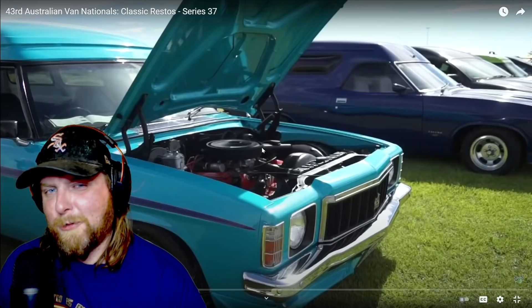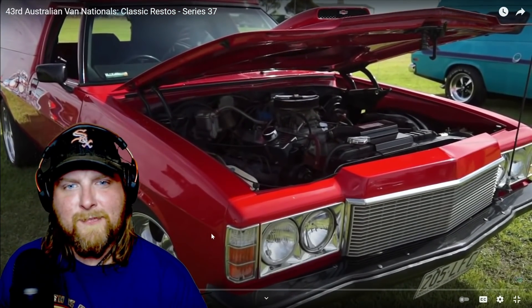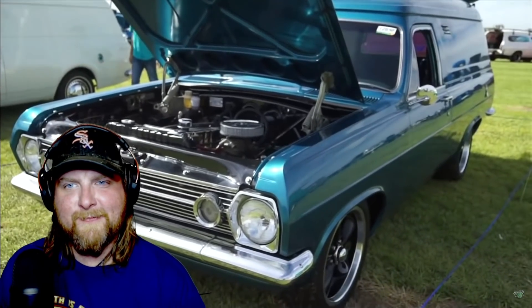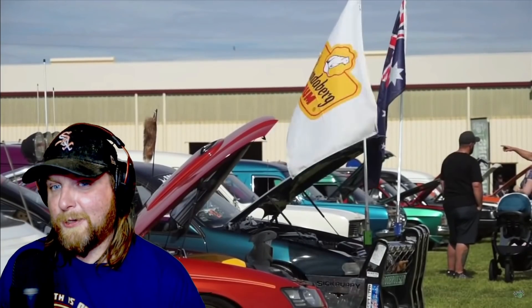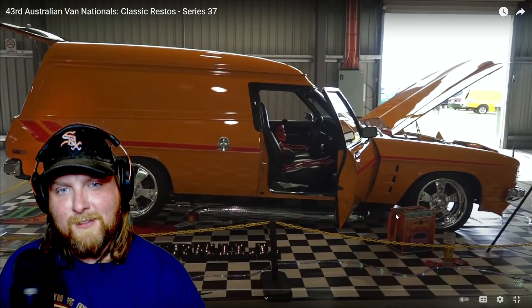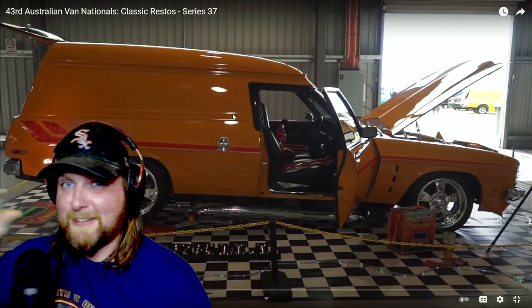We did not have quite that in the US. We had van culture back then, but these are cooler — we didn't have style quite like the Sandman. The largest van show held in Australia, completing its 42nd year, the Australian Van Nationals have successfully been held throughout Australia since 1975. The legacy of vans in Australia is up there with football, meat pies, kangaroos, and Holden cars — it is towards the top of the Aussie culture totem pole.